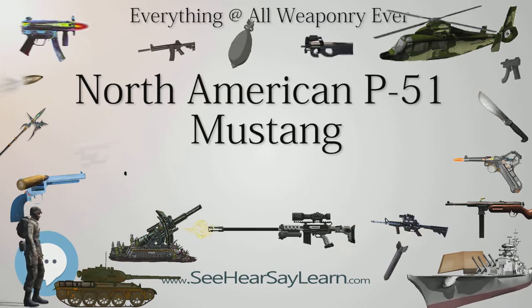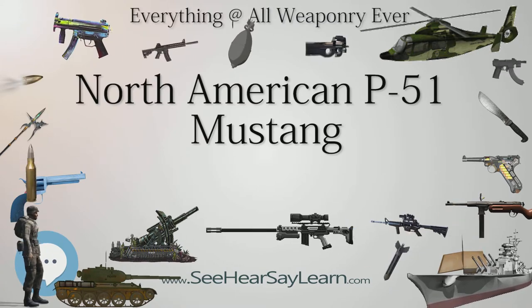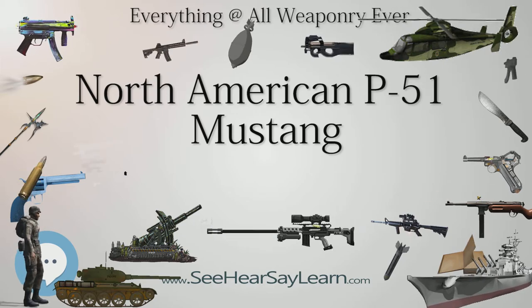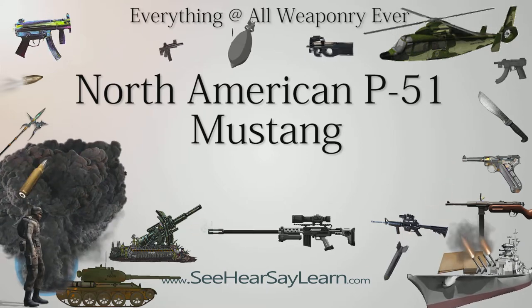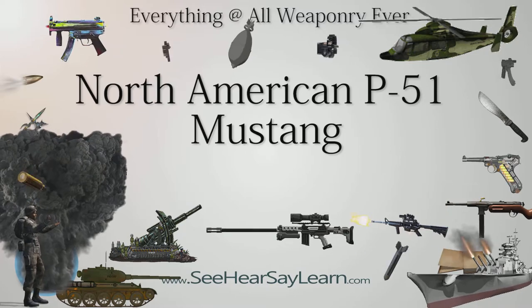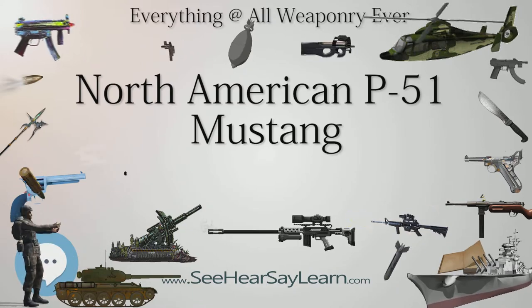During the amphibious Dieppe raid on the French coast on August 19, 1942, four British and Canadian Mustang squadrons, including 26 Squadron, saw action covering the assault on the ground. By 1943–1944, British Mustangs were used extensively to seek out V-1 flying bomb sites. The last RAF Mustang MKI and Mustang Mk.II aircraft were struck off-charge in 1945.